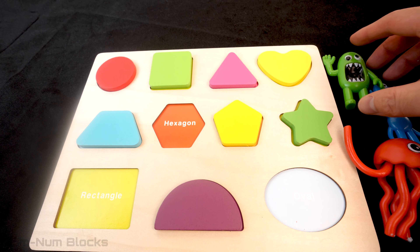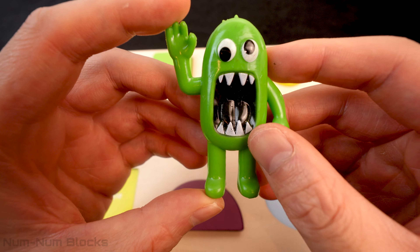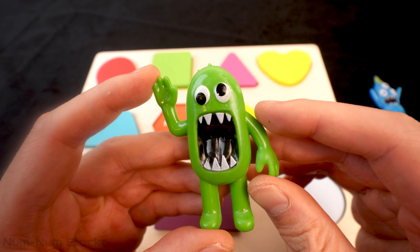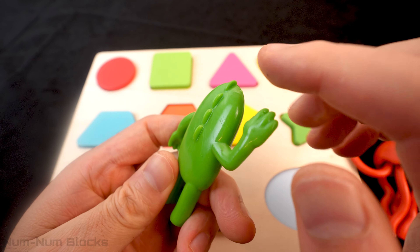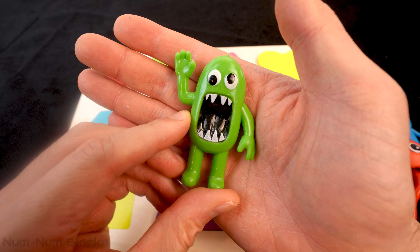We have three monsters left! This monster is green! He has sharp teeth and he's waving at us! Let's turn him around and look at his back! Wow! He has bumps, kind of like a dinosaur! Now let's squish this monster into a shape!